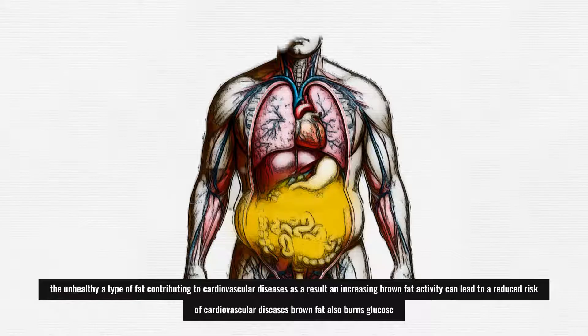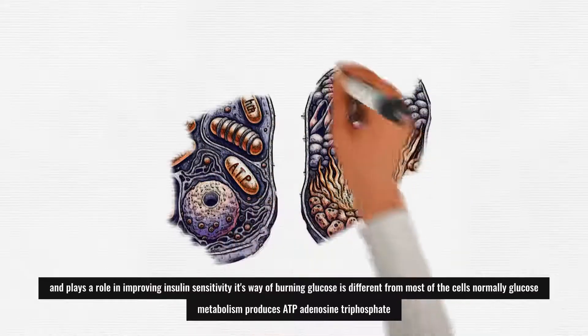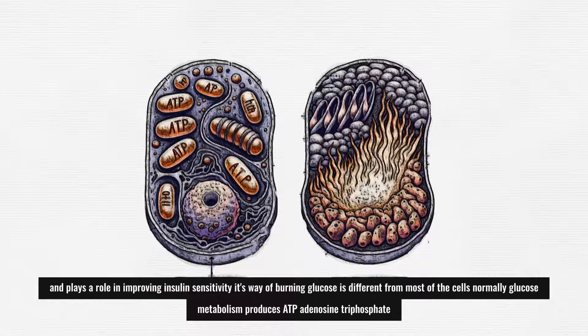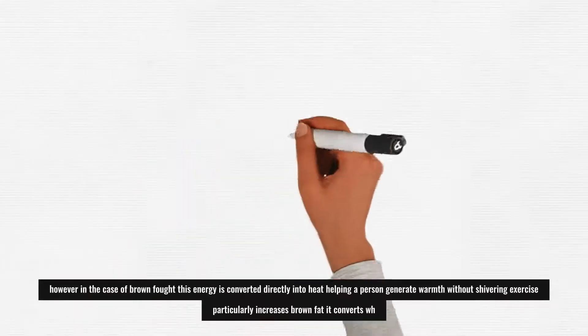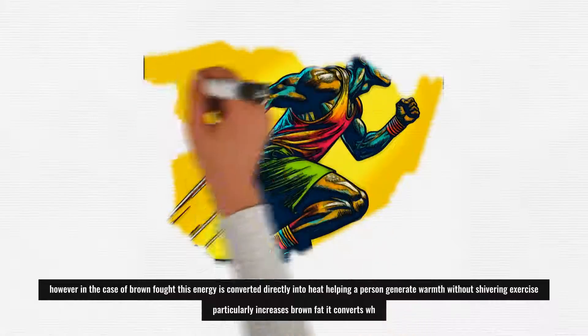Brown fat also burns glucose and plays a role in improving insulin sensitivity. Its way of burning glucose is different from most other cells. Normally, glucose metabolism produces ATP (adenosine triphosphate), which serves as energy for metabolic processes within the cell. However, in the case of brown fat, this energy is converted directly into heat, helping a person generate warmth without shivering.